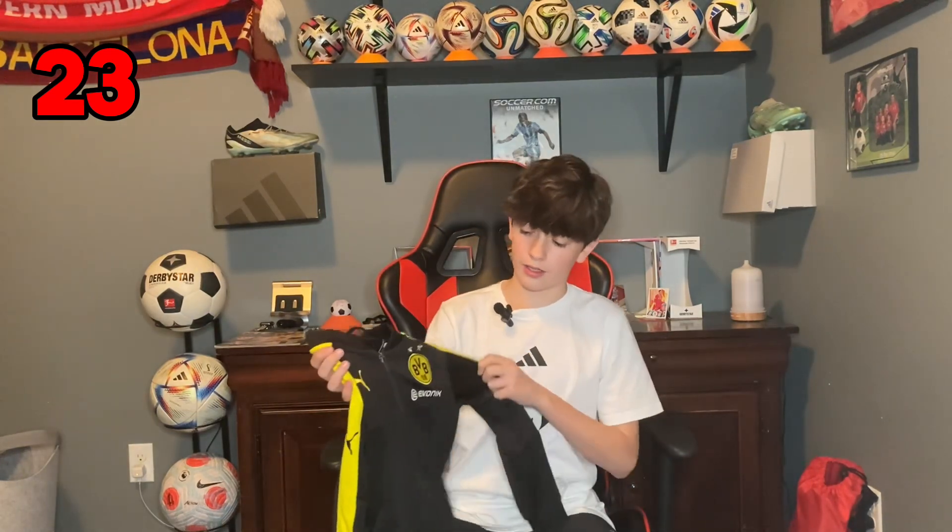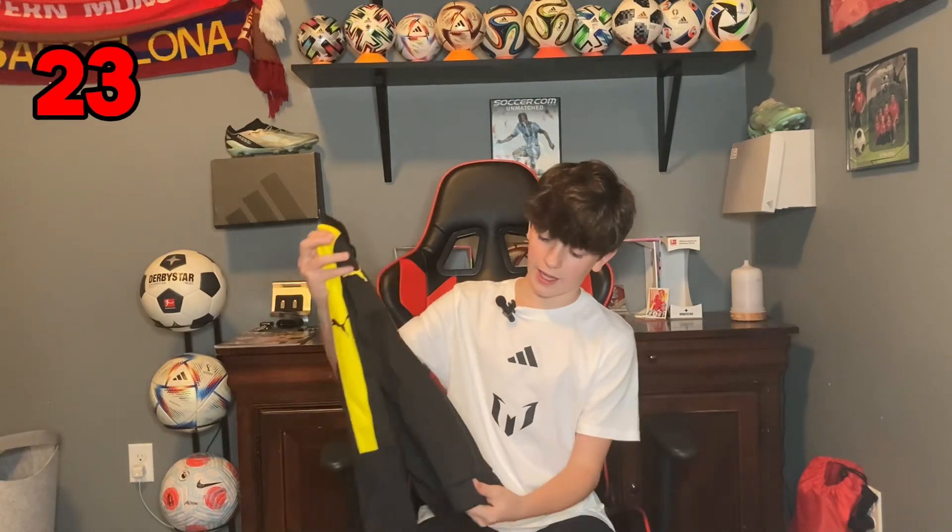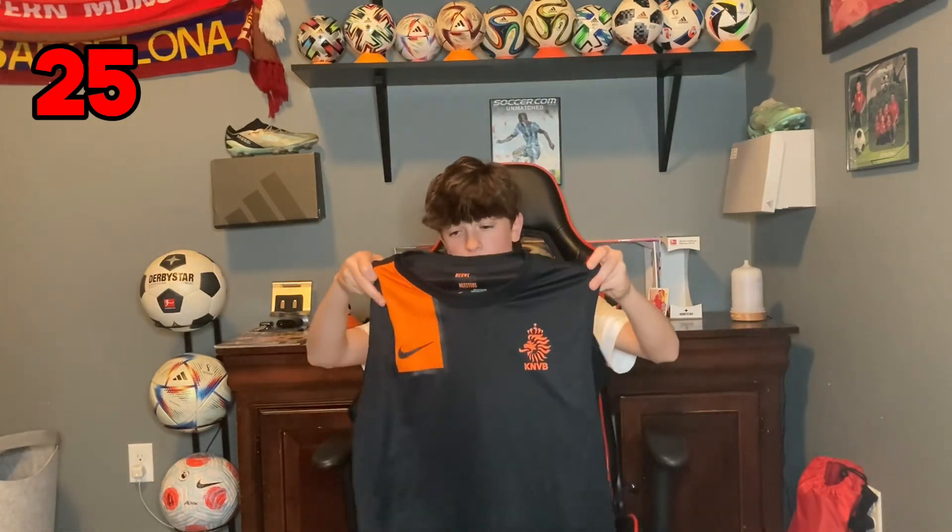Next one is another jacket — BVB. This one is a really nice tracksuit jacket. Now this one we've already shown, but it's a duplicate in a larger size, so I'm not going to talk too much about it. This one is the 2010 World Cup Netherlands away jersey. I really love this one. No player on the back, but it'd be great to get someone on the back — maybe you'll see that in the future.